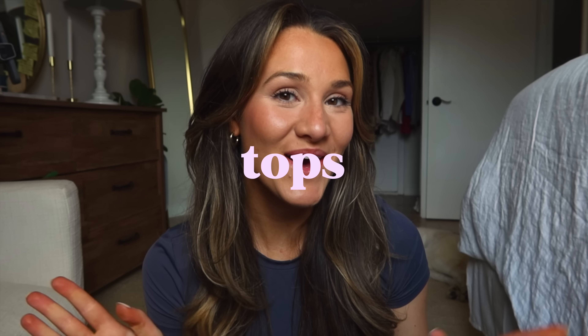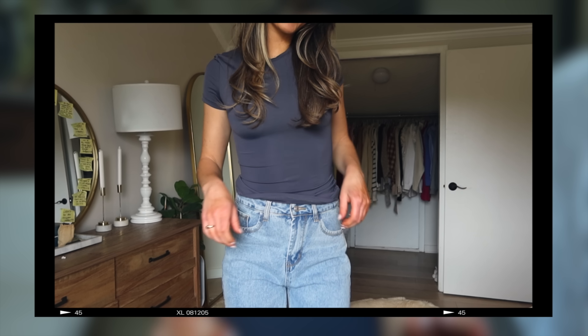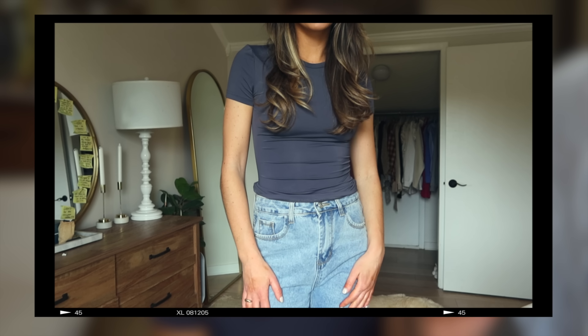Alright, let's get started. First, let's look at tops — starting with the one I have on right now. These tops are all the rage, all over my Pinterest and Instagram explore page, and they're giving aesthetic. What I love most about this top is that it comes in so many different colors and it's not cropped. It's long, it's cute, and this color is basic enough to wear with a ton of different bottoms, so it's really versatile.